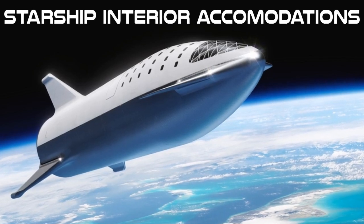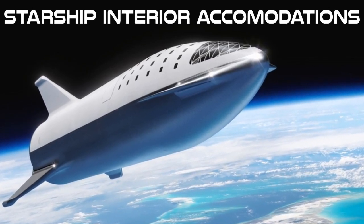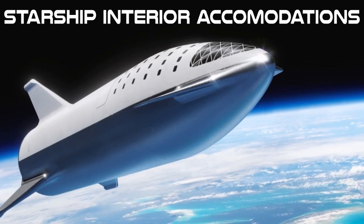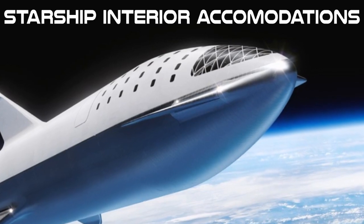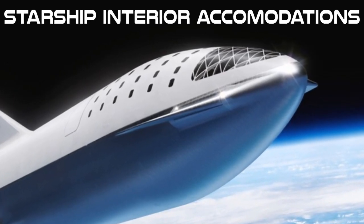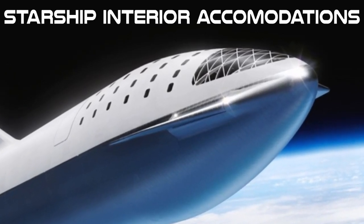Hello everyone. I wanted to share with you some interior concepts that I developed to show what the interior of the passenger compartment may look like for SpaceX Starship. From a young age I've been interested in space, and one of the reasons my career has been focused on designing aircraft interiors.